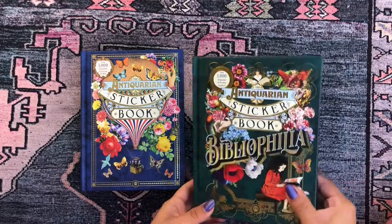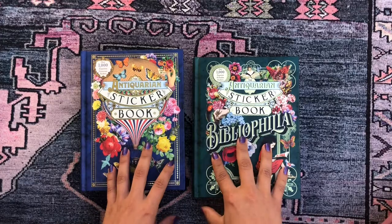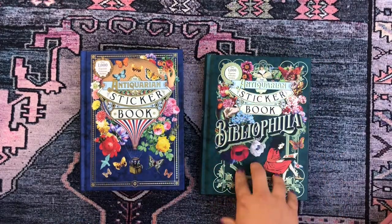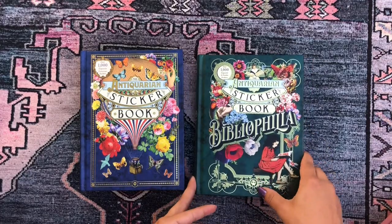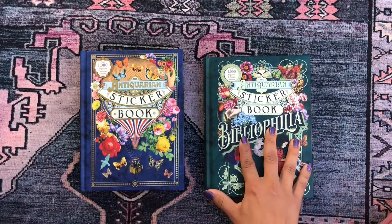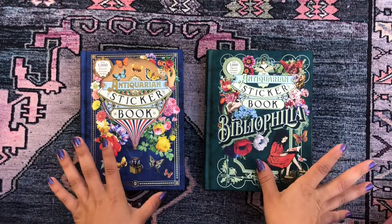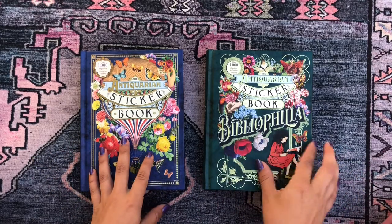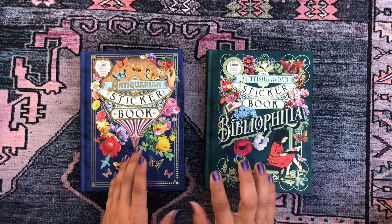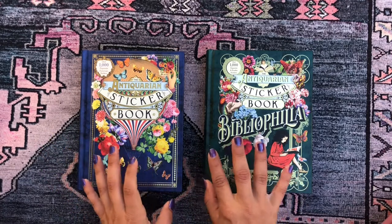I first saw this one sitting at the front of the store with bookish gifts. I was drawn to it by the design, then realized it was a sticker book and couldn't believe it. It looks like an actual book. I started flipping through it and was losing my mind — I knew it had to come home with me.